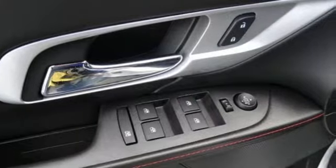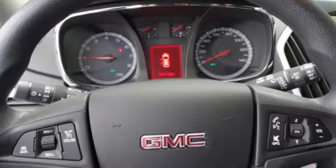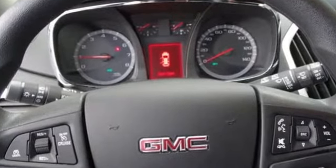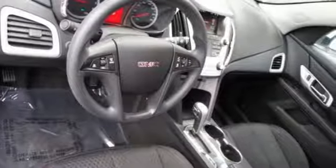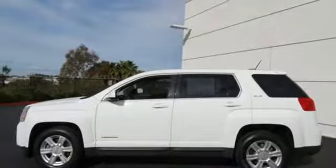It boasts an impressive list of features like these: inline 4-cylinder engine, air conditioning, external memory control, auto dimming rear view mirror, and manual tilting steering column.